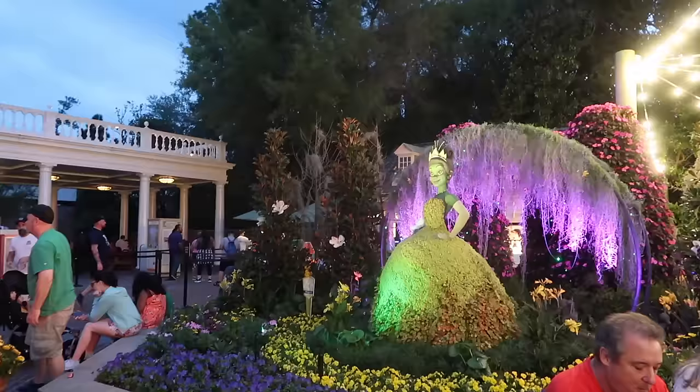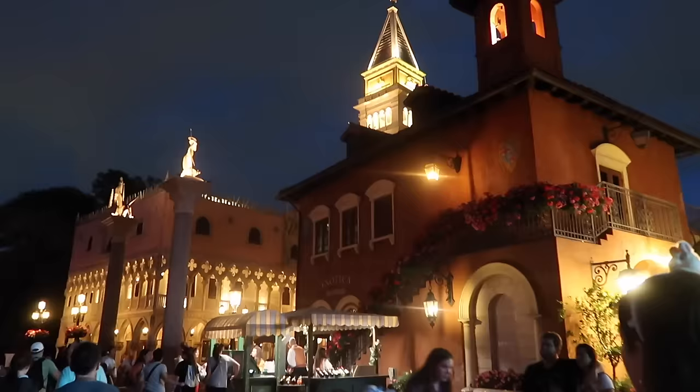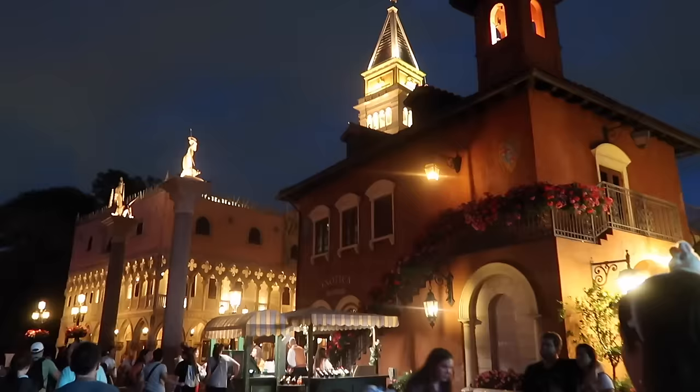We're over at the America pavilion and look at this topiary - it's Tiana! That's so pretty. This is my favorite one so far for sure.